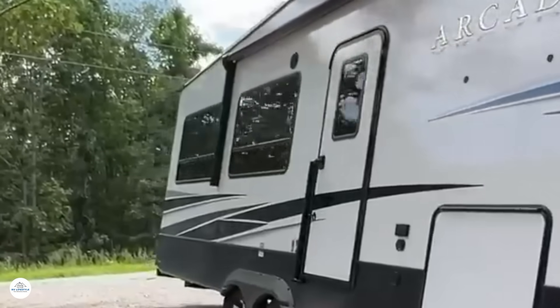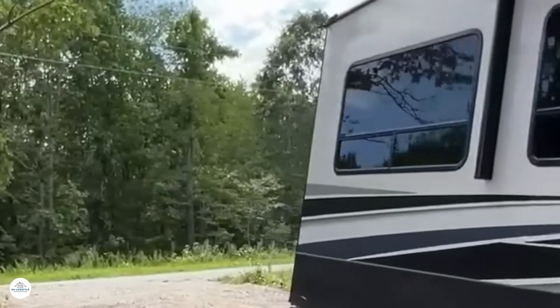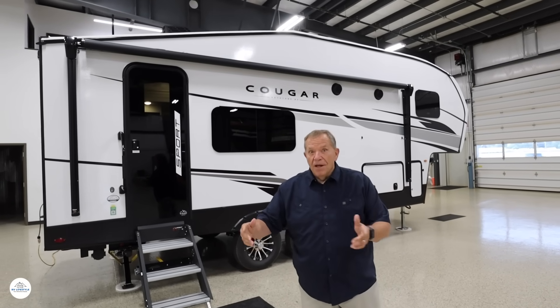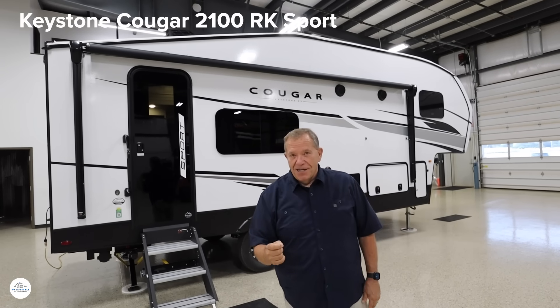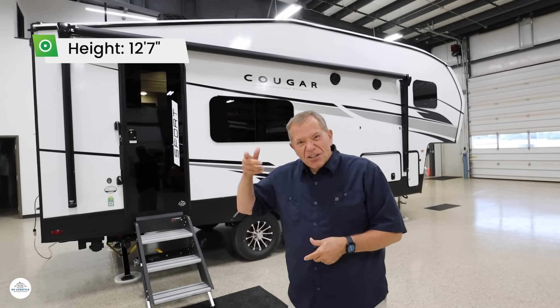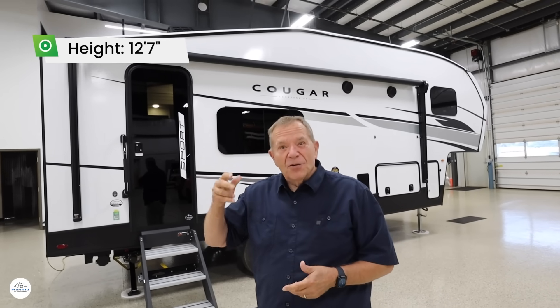Most fifth wheels are 35 to 40 feet long, weighing 12,000 pounds or more, and towing them demands a three-quarter or one-ton truck. Here's the answer to that problem — a smaller fifth wheel. This is the Keystone Cougar 2100 RK. The length: 26 feet 3 inches, the height: just a little bit over 12 feet. It can have two air conditioners.